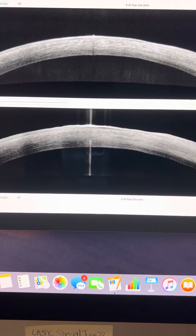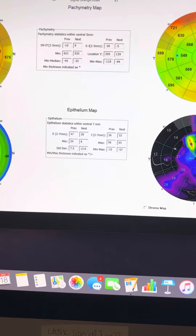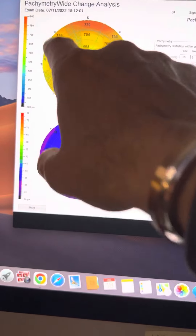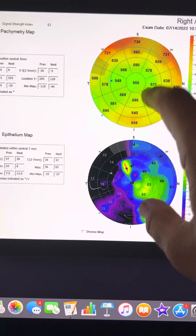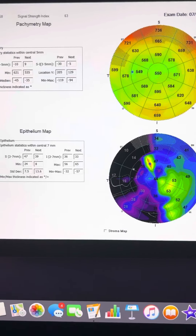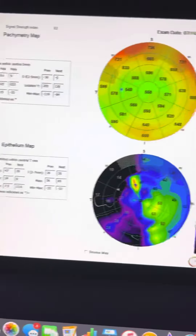We can also see with the AngioFlow Optovue OCT in great detail for any cysts — we can magnify these and see if there's any kind of amoeba cysts, in lieu of confocal microscopy. And if we look at the cornea thickness maps, you can see here the day we started treatment — July 11th — we're at 647 microns, and then a few days later on July 14th, the cornea thickness has already dropped 100 microns.